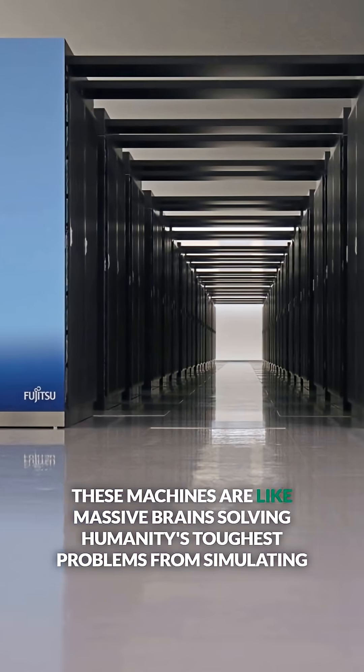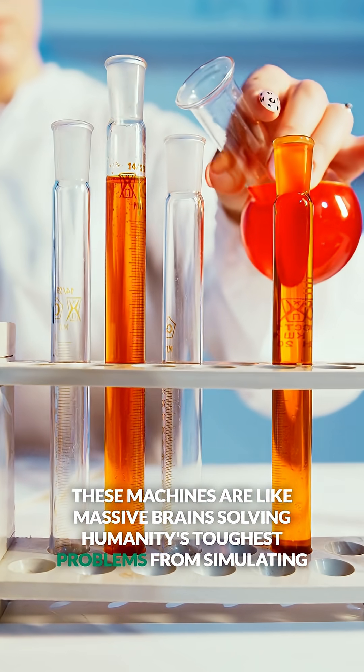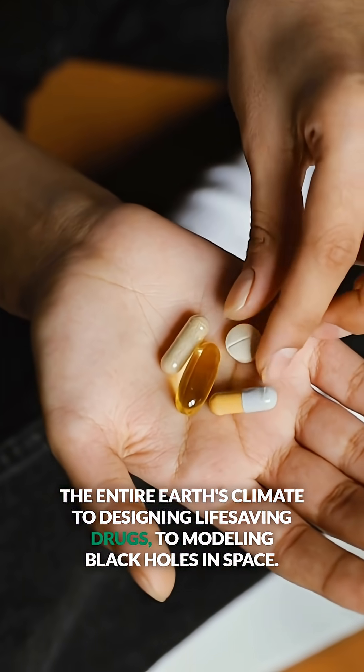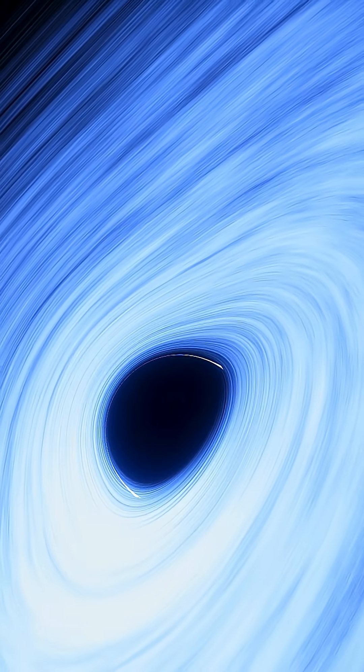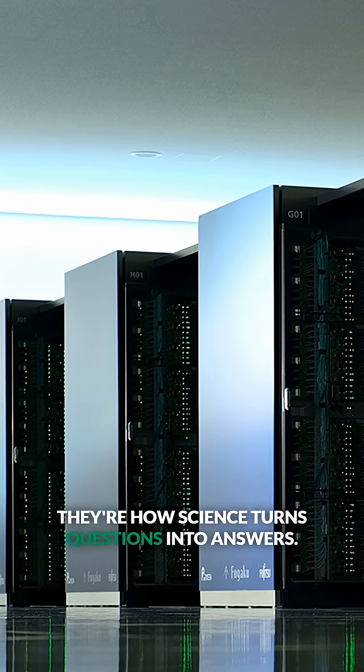These machines are like massive brains, solving humanity's toughest problems — from simulating the entire Earth's climate, to designing life-saving drugs, to modeling black holes in space. Supercomputers aren't just fast; they're how science turns questions into answers.